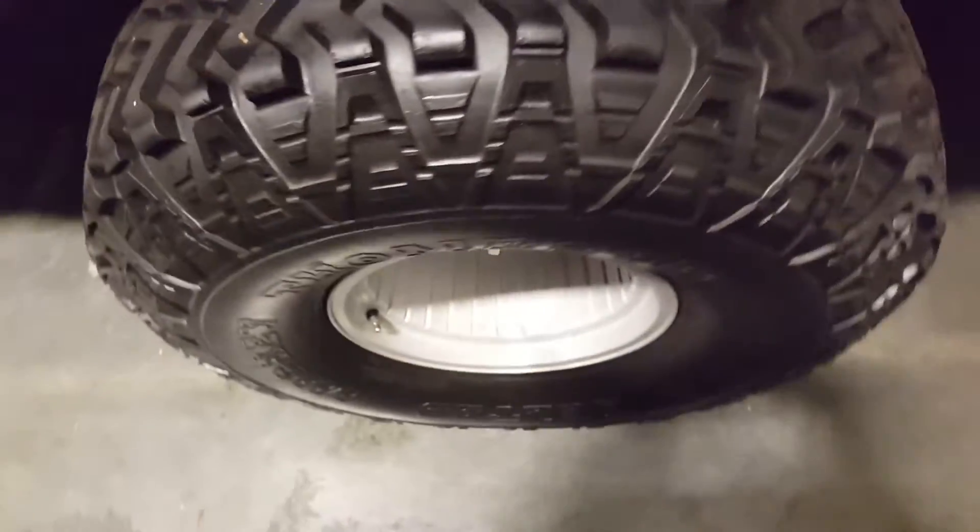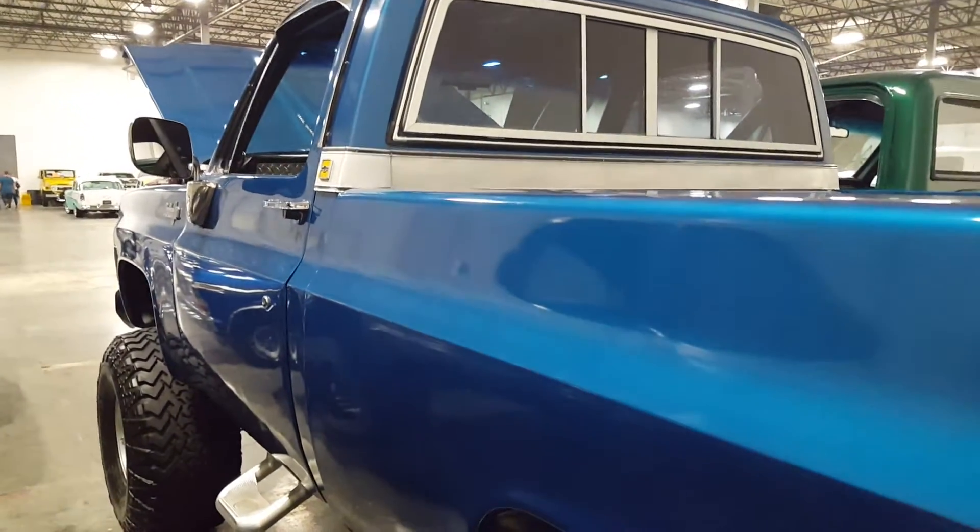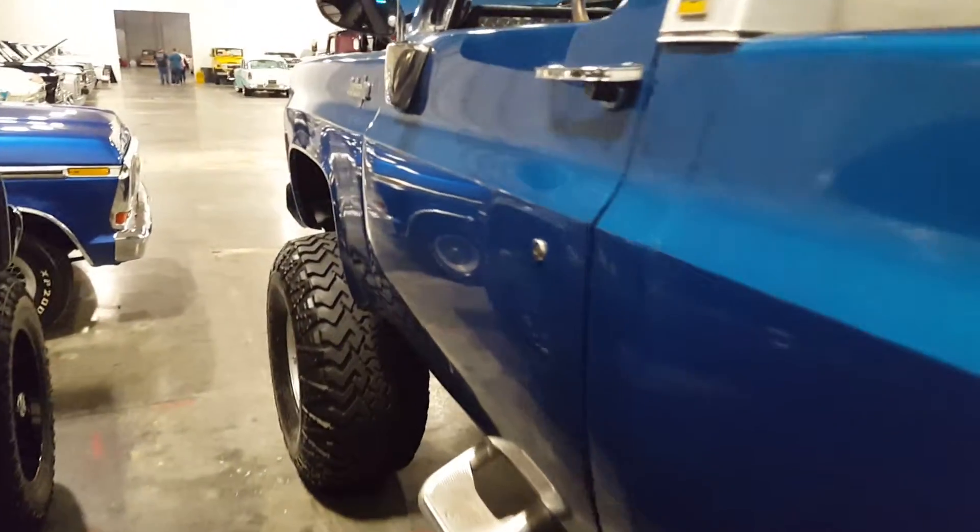Back looks real good. Huge wheels on this thing, man. Awesome looking truck, really nice.